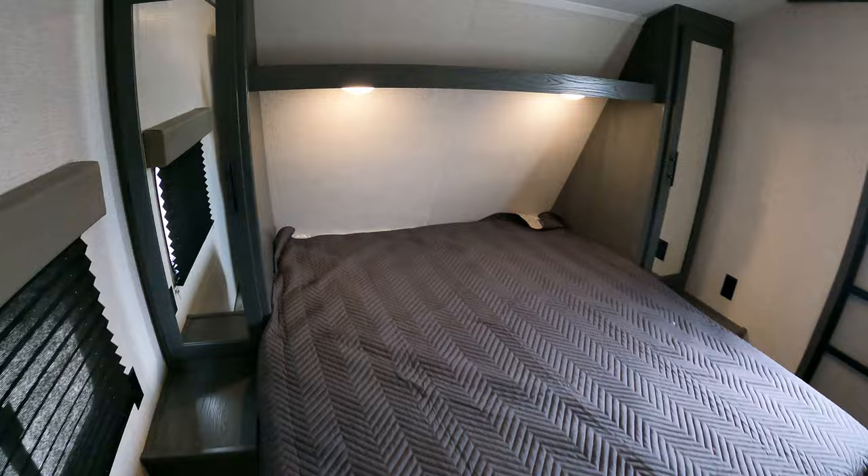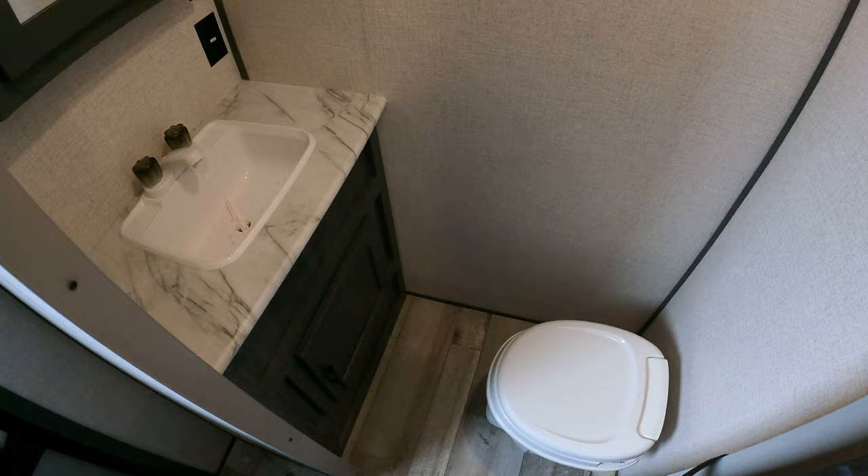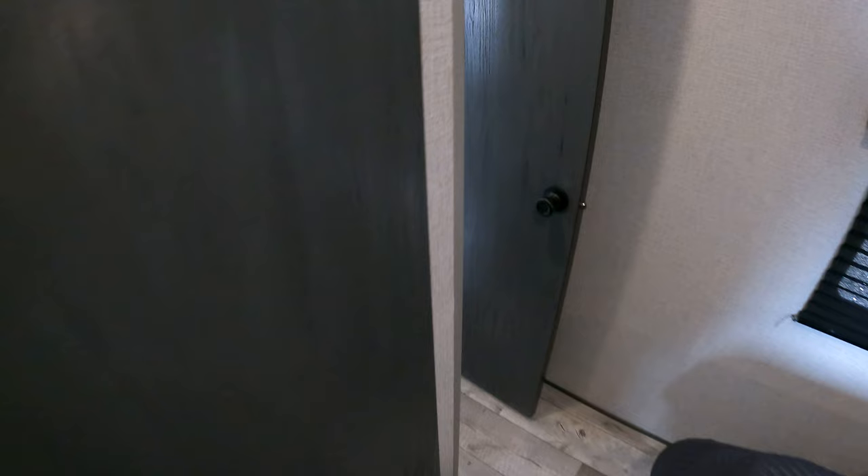Moving into the bedroom — queen bed, pretty straightforward, vent, looks like this one's pre-wired for an AC. It does have an access door to get straight into the bedroom. And the master bath — not much to look at — but if you don't want to wake up the whole camper in the middle of the night, or you've got someone who's a little particular about their bathroom space, it might not be a bad plan.